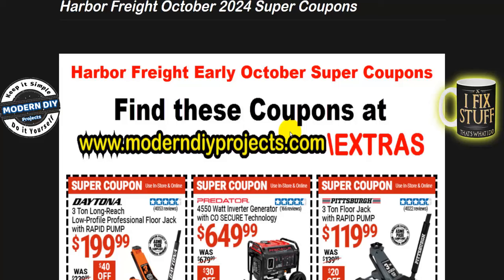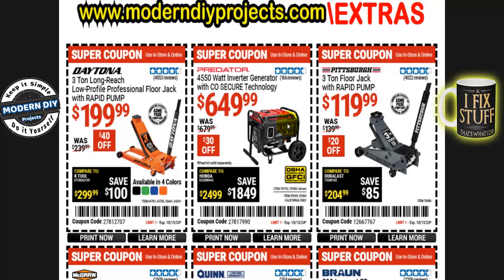If you don't know about the parking lot sale, I made a video about that a couple weeks ago — I'll put a link up in the corner. That way you can browse through and see if there's anything interesting for you. If not, maybe there'll be something in these coupons. These coupons are in effect until the 13th of October, so you've got plenty of time, even during the parking lot sale.